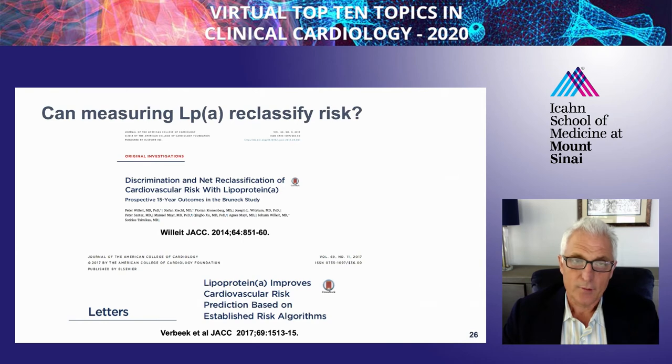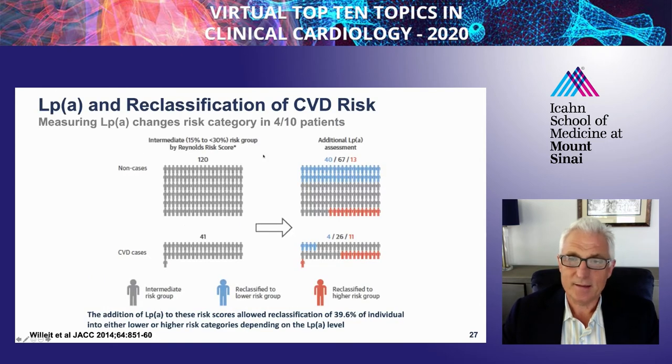If you're seeing patients in clinic, does measuring LP(a) affect how you risk-classify those patients? The answer is yes—these are two papers published in JACC. In an intermediate-risk category of patients, approximately 40%, or about four out of ten patients, are reclassified: either going to a lower risk category because their LP(a) levels are low, or into a higher risk category if their LP(a) levels are high.